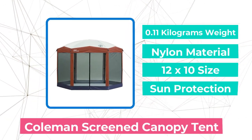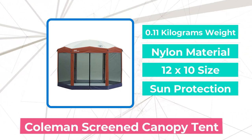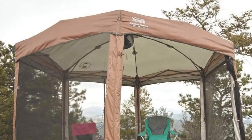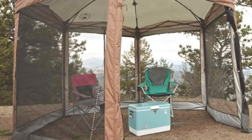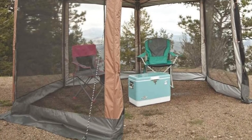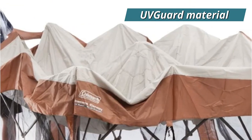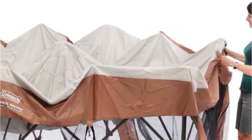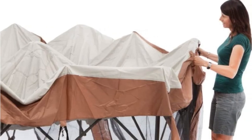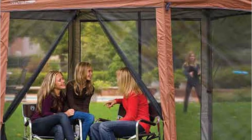At number 5 is the Coleman Screen Canopy Tent. If you aren't sure whether you want a screened gazebo or an open one, a combination model like the Coleman Screen Canopy Tent might be a good option. This model includes screen walls on all sides to keep bugs out. These screens can also be removed when bugs aren't a problem but you still want a shady spot to relax on a warm summer day. It is made from UV-guard material, which provides UPF 50+ sun protection, so you don't need to worry about sunburns. The material is double-thick, making it very durable and strong enough to handle almost any summer weather.